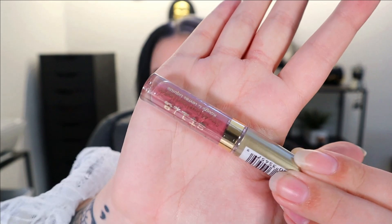Next up we have a lip product from Stila. I've never tried their lip products — you guys can let me know if they're good down below. I don't mind this pinky color; it's not super in your face. This is the color Patina. That one's cute — I kind of like that. So far so good.